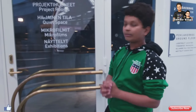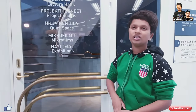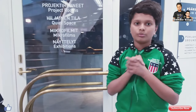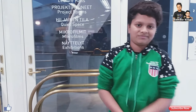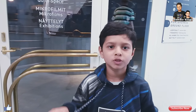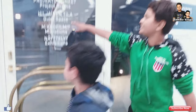In the library we have lecture halls and exhibition halls, and they are available for booking. Microphones are also available and they have quite a big space. The quiet space is downstairs, so if you need much peace, you can go downstairs to the quiet space.